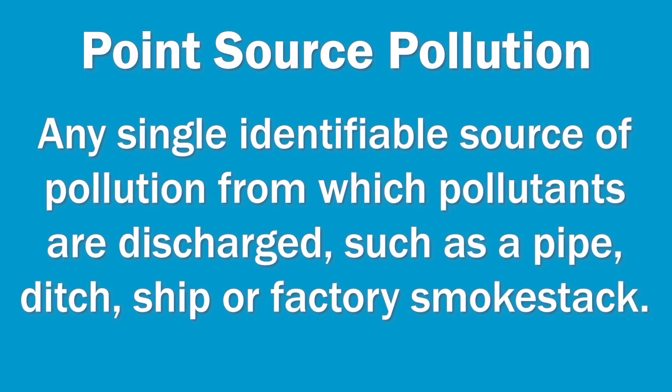The U.S. Environmental Protection Agency, or the EPA, defines point source pollution as any single, identifiable source of pollution from which pollutants are discharged, such as a pipe, ditch, ship, or factory smokestack. This type of pollution is easy to identify — as the name suggests, you are able to point to the source.